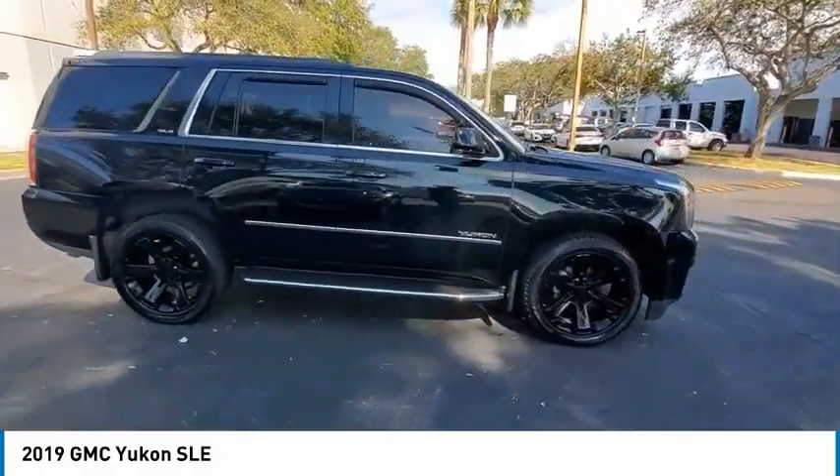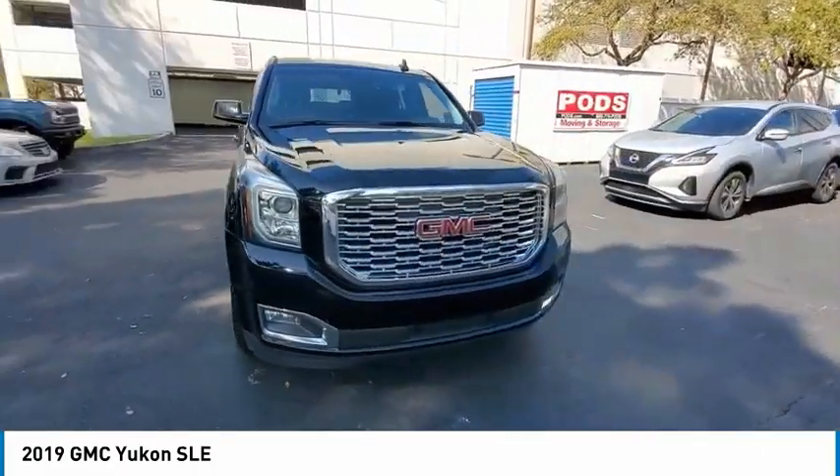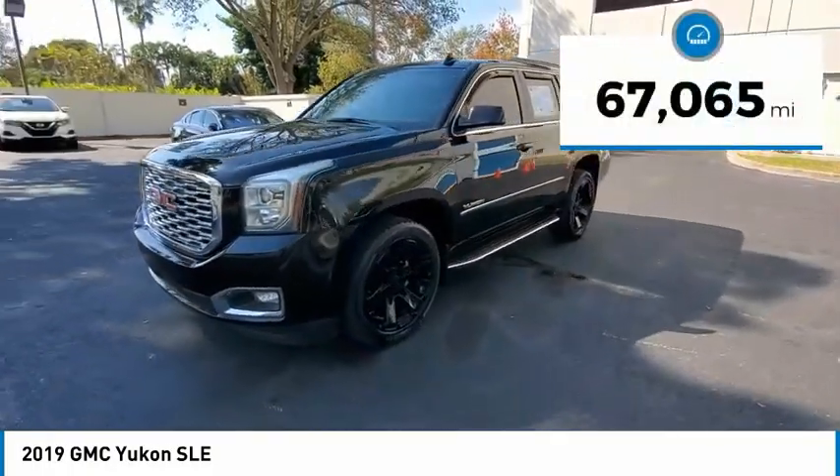Boasting a Vortec 5.3 liter V8 with active fuel management and flex fuel, Yukon is agile and capable. This vehicle has less than 70,000 miles.